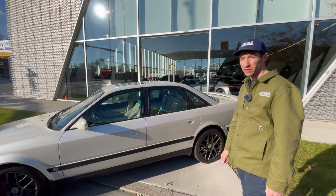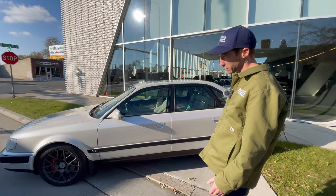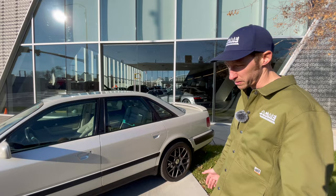So this is my Audi S4. I found this in Denver back in 2020 at the beginning of January — found it on Craigslist, flew there and drove it home the same day. It drove home flawlessly. I wanted to do small mods here and there, which ended up turning into a full motor build and big turbo. Let's pop the hood and show it.